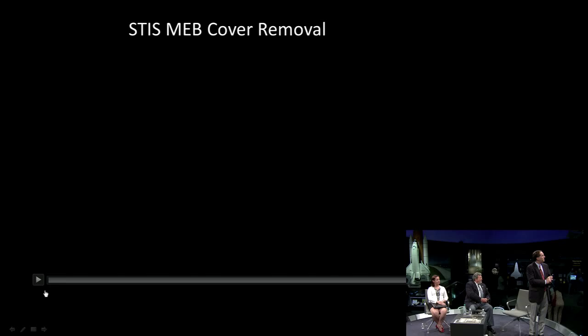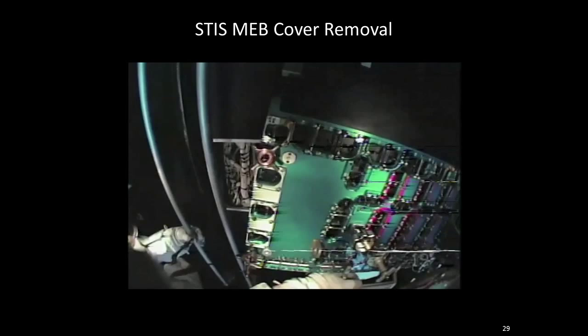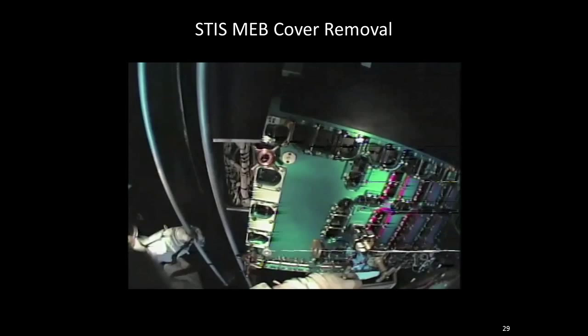This is on-orbit video of Mike Massimino releasing the fastener capture plate with the MEB cover. You see a hand off to the side — this is Mike Good, 'Bueno', with the wire cutter tool reaching in and cutting that little tiny wire behind the plate. And you can see the little fasteners floating around in their little pockets.